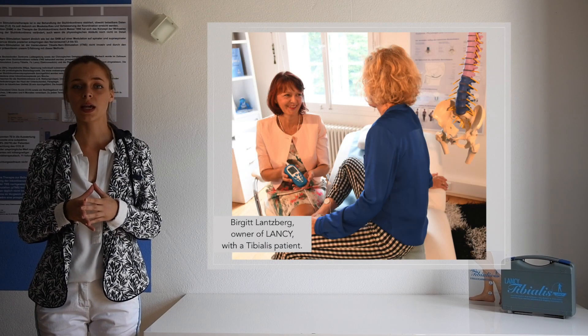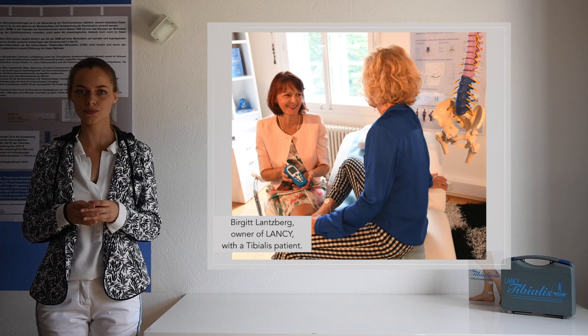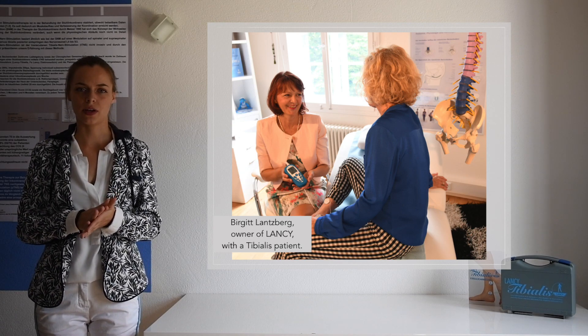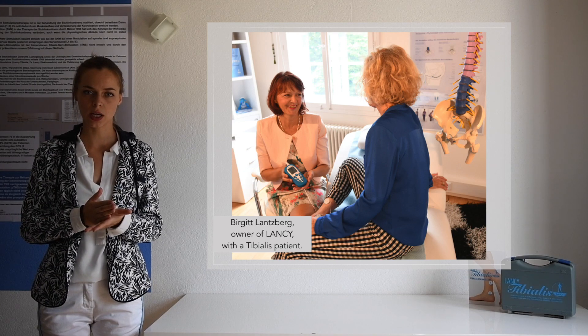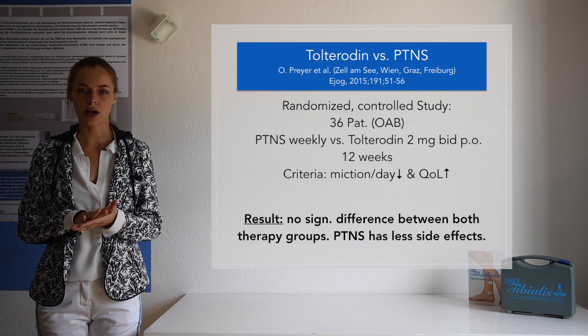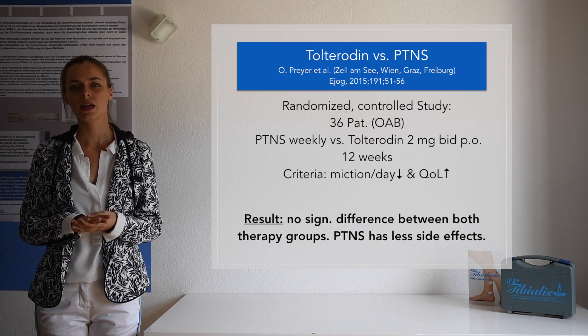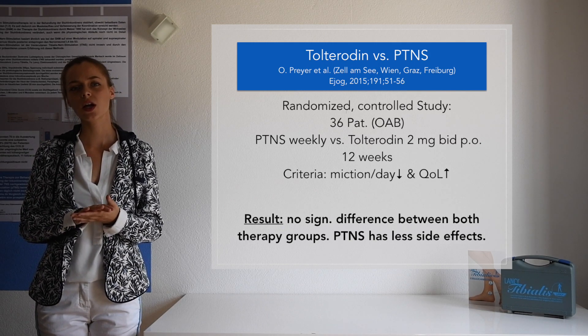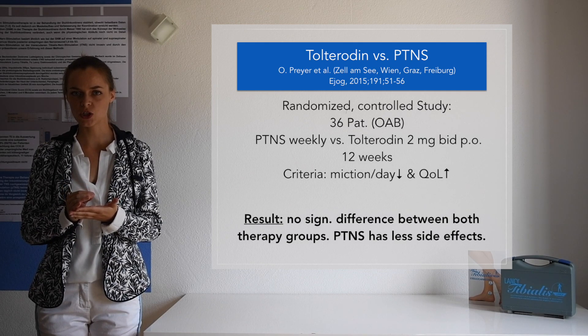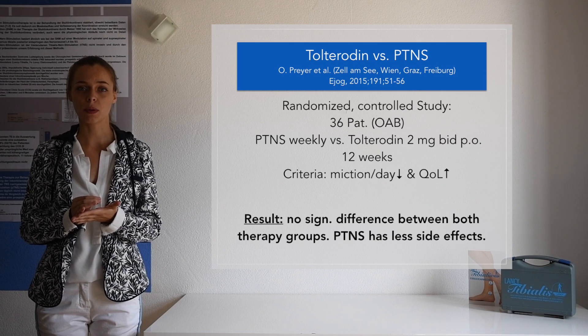The Lansi Tibialis device works with self-adhesive electrodes and is therefore non-invasive. It's very cost-effective in comparison to percutaneous stimulation, medication, or surgery. A randomized controlled trial done by Prey et al. in Austria and Germany is highly interesting. They stated that in treating overactive bladder, the tibial nerve stimulation is as effective as tolterodine, a common parasympatholytic, just with much less side effects.